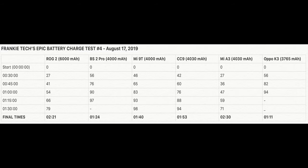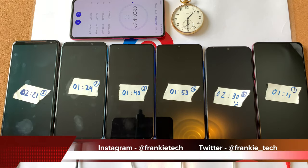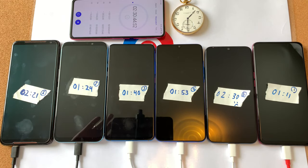And there were the results, guys. Happy to share them on Twitter very soon. Thanks for watching this quick charge test number four — like, subscribe, and stay tuned for more great content coming soon. This is Frankie Tech signing off, have a good one.